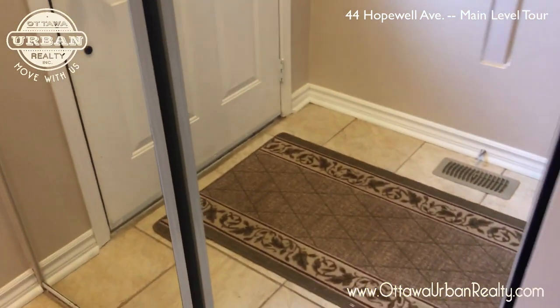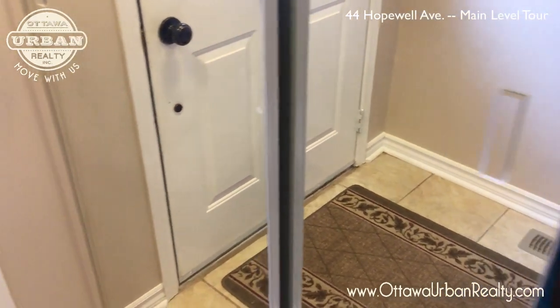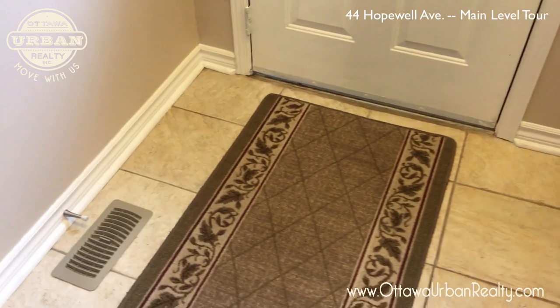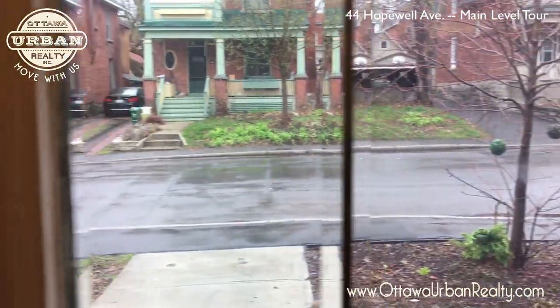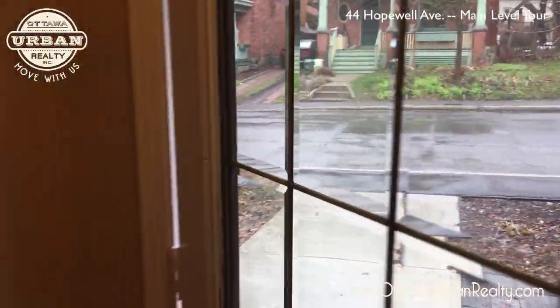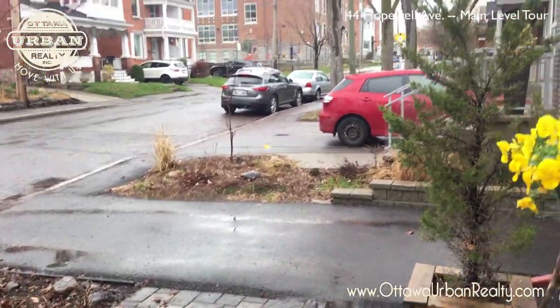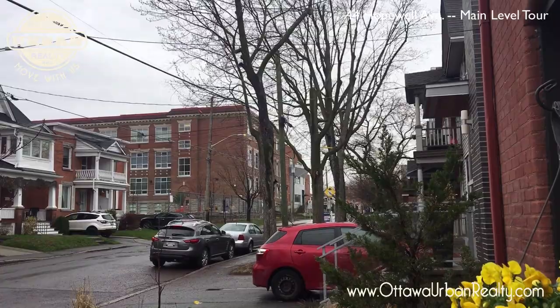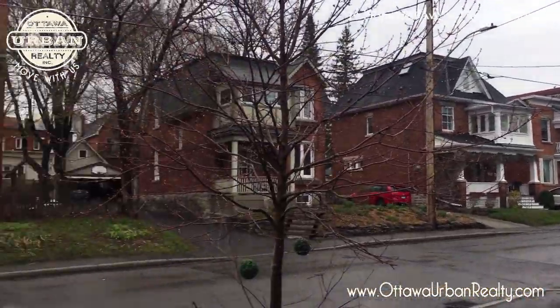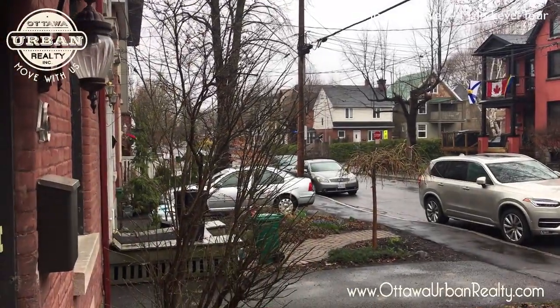Mirrored sliding door closet right at the front door — it's actually a pretty good size for a home of this vintage. Lots of these things are difficult to find. Let's have a quick look outside the door. Here we are on Hopewell, and there's Hopewell Public School. You live here, the kids can come home for lunch and be home five minutes after the bell goes. What a nice location — I really like this.